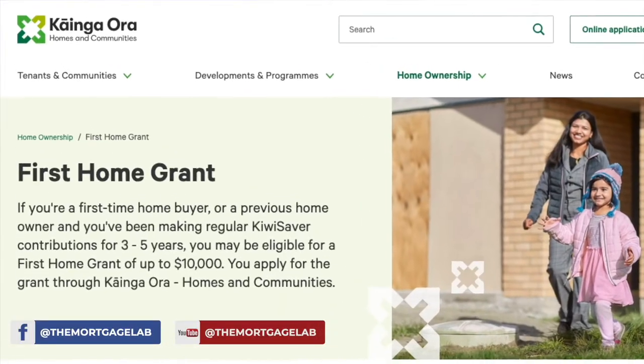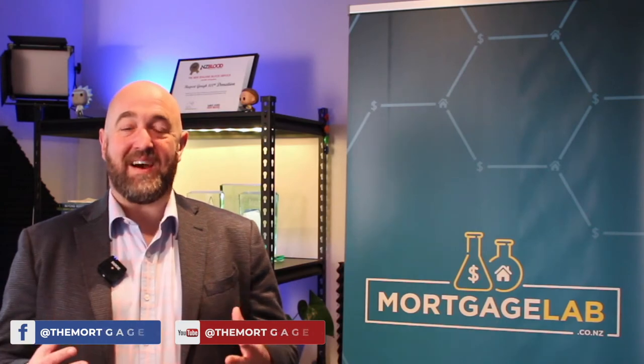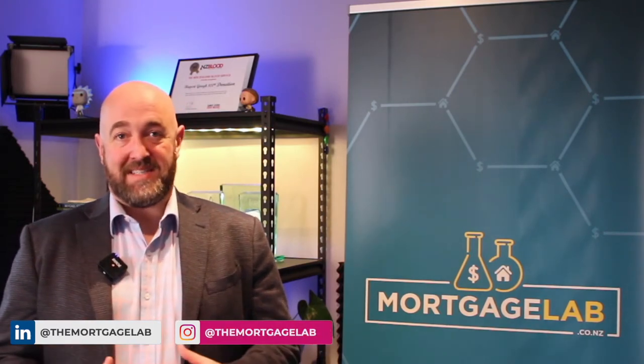Today we're talking about the first home grant, and I thought it was time for a video really focusing on that grant. One thing I really wish as a result from this video is that just one person who didn't know they were eligible for the grant sees this video and gets that grant.